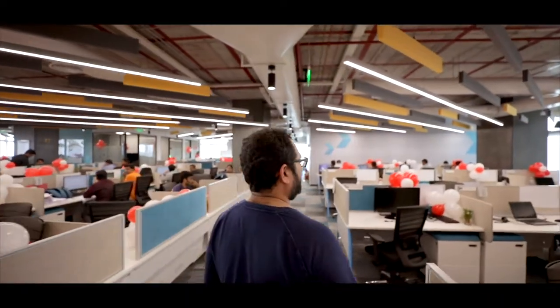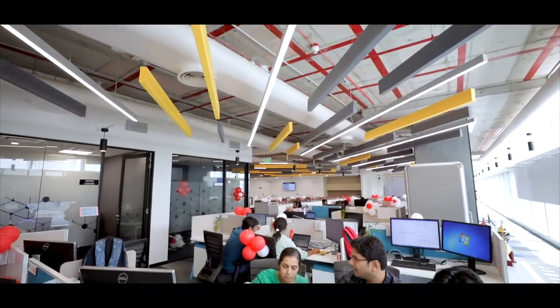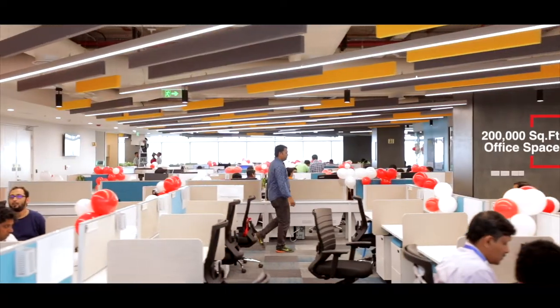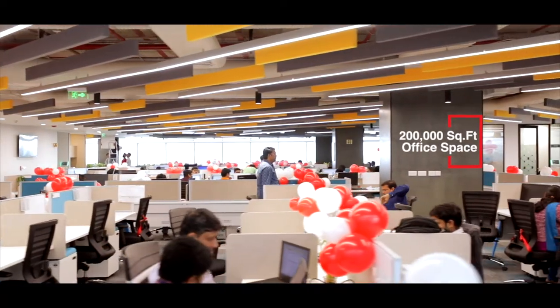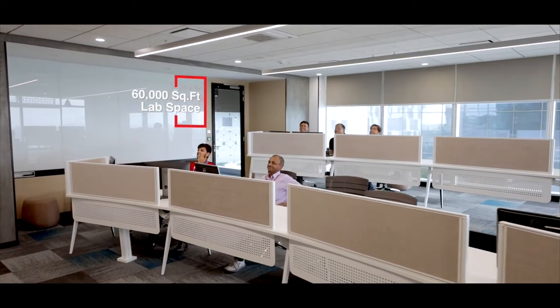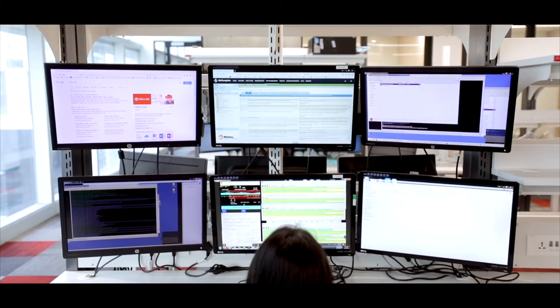The Technology Centre in Bangalore is one of the leading technology centres with more than 1,200 employees. We have close to 200,000 square feet of office space and more than 60,000 square feet of lab space to conduct various development activities.